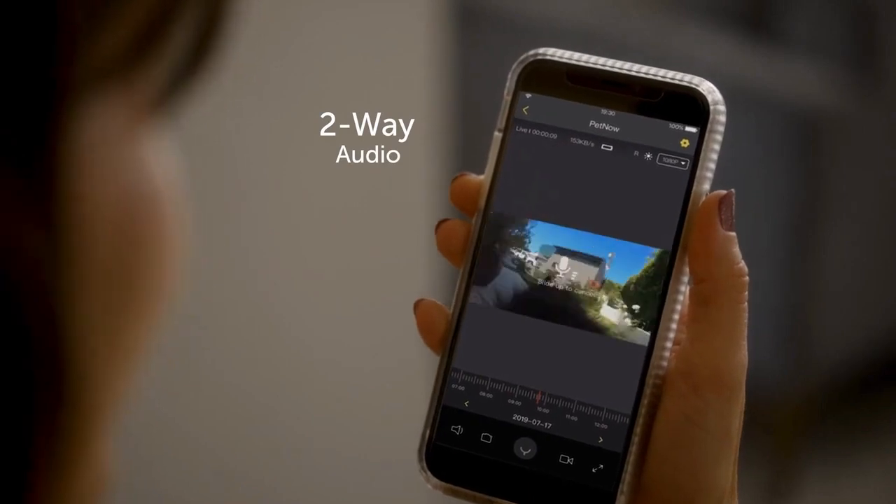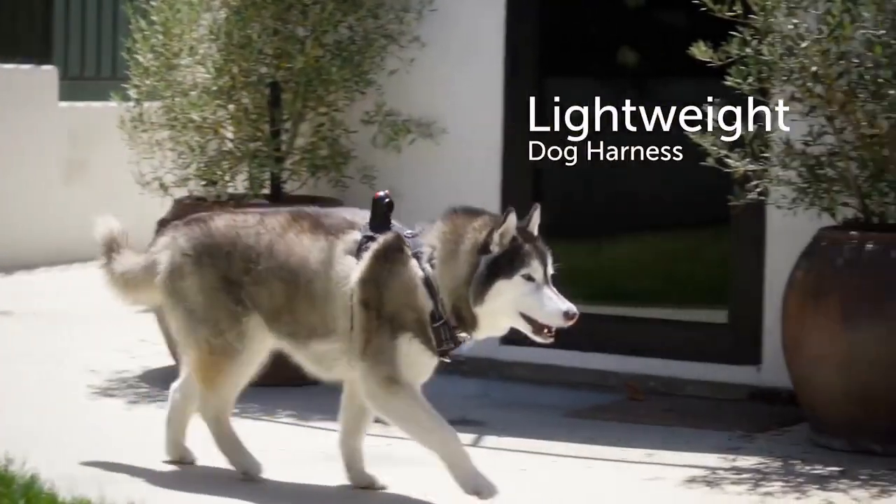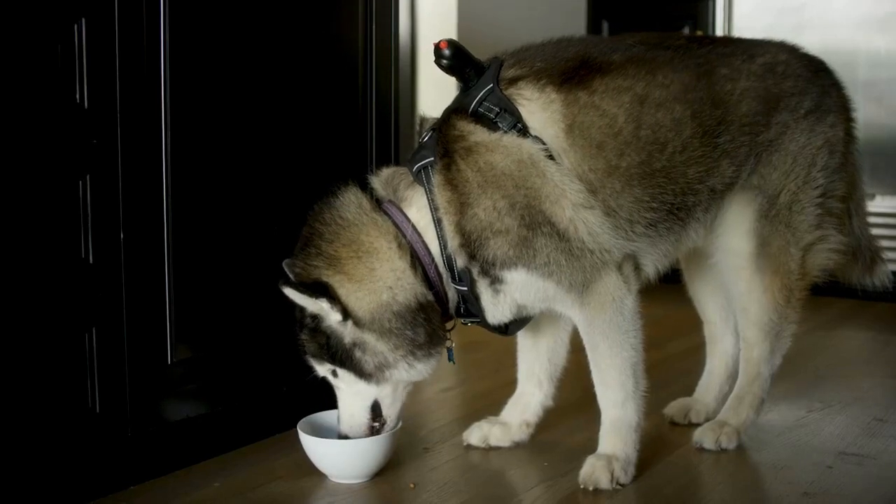The camera has a built-in speaker and microphone so you can communicate with your furry friend at any time. "Hey buddy, go find your food!"